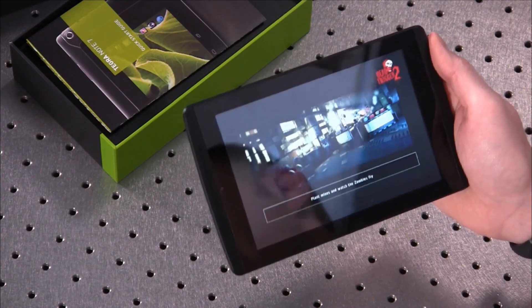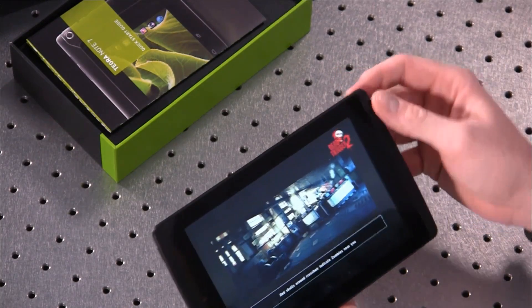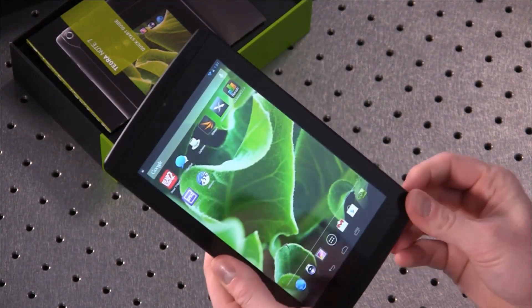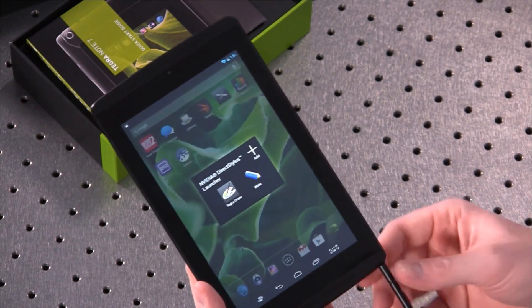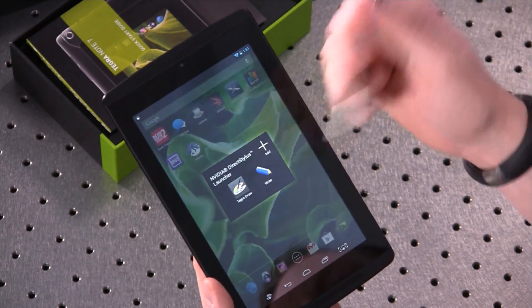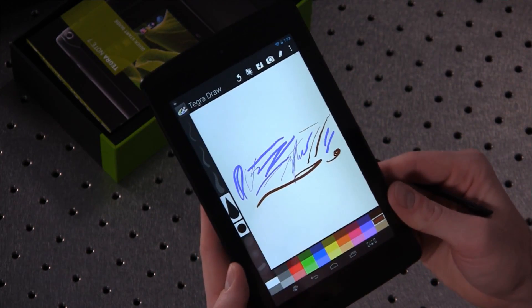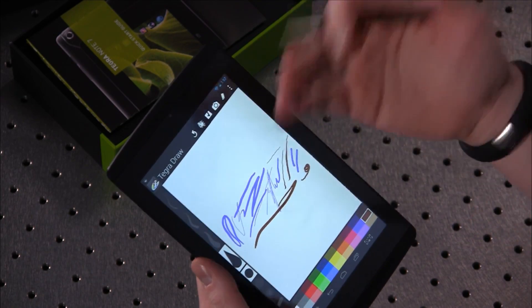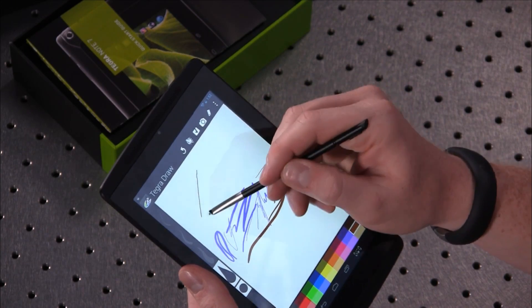One of the other differentiating features of this device is that it has a stylus — not to mention that its price is significantly lower than most other stylus-enabled devices. It is not an active stylus, but NVIDIA is very proud of the features they've added. When you pull the stylus out of its slot on the Tegra Note 7, it brings up a launcher menu where you can add applications — defaults include a Tegra Draw and a Write application. It does pretty well.